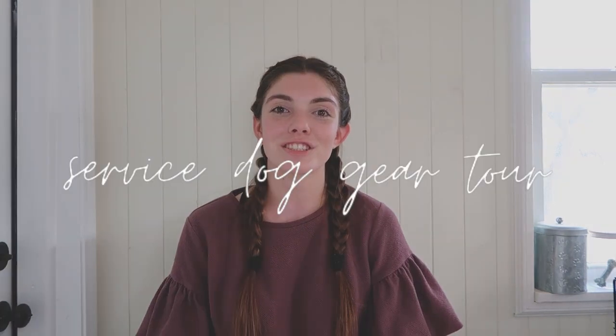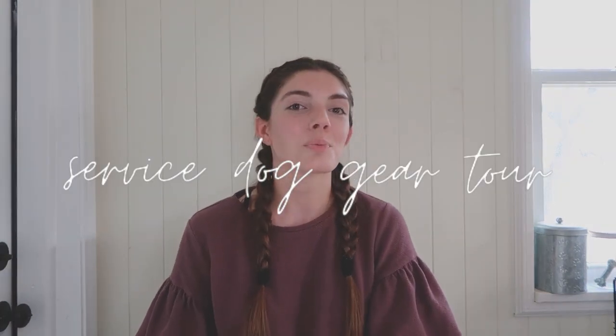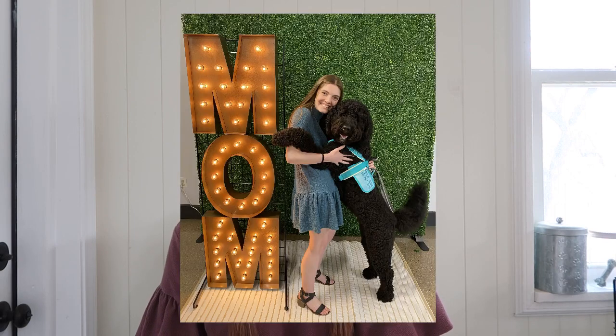Hi everyone, welcome back to my channel. My name is Bailey if you're new here, and today's video is going to be a service dog gear tour. Moose is my fully trained service dog — he is my big 80-pound Bernadoodle boy. I've shown him on this channel before but have not really shared a lot about him being a service dog, so I thought it would be fun to make a video related to that today. Moose and I started our service team journey about two and a half years ago.